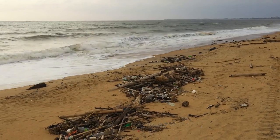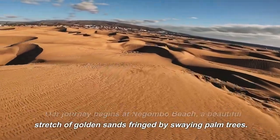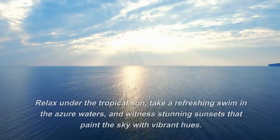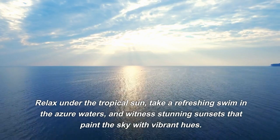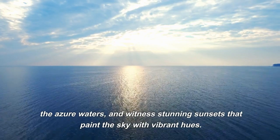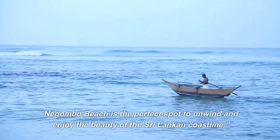Number 10: Nagambo Beach. Our journey begins at Nagambo Beach, a beautiful stretch of golden sands fringed by swaying palm trees. Relax under the tropical sun, take a refreshing swim in the azure waters, and witness stunning sunsets that paint the sky with vibrant hues. Nagambo Beach is the perfect spot to unwind and enjoy the beauty of the Sri Lankan coastline.